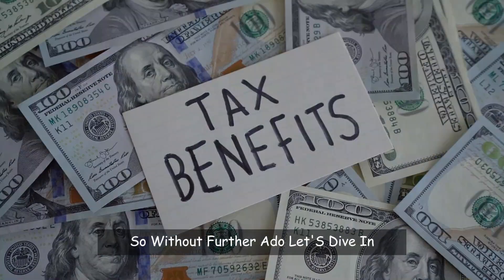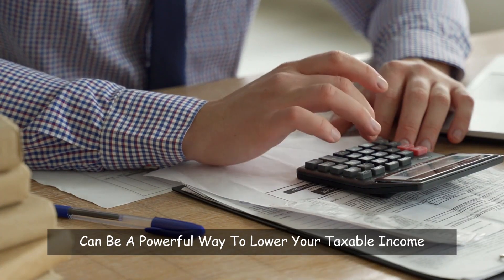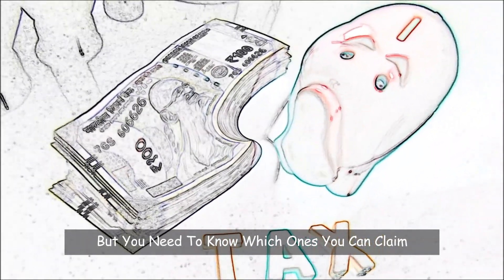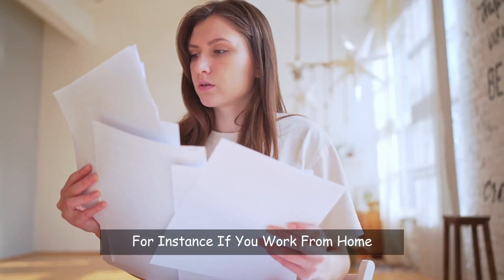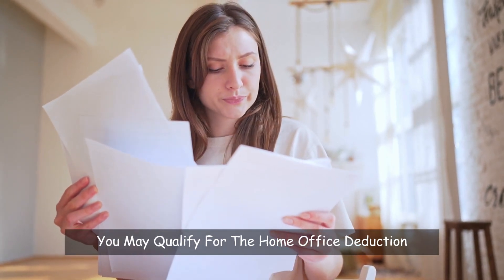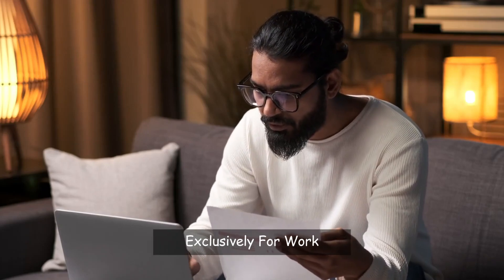Number 1: Maximize your deductions. Deductions can be a powerful way to lower your taxable income, but you need to know which ones you can claim. For instance, if you work from home, you may qualify for the home office deduction. You don't need a separate room — you just need to use part of your home exclusively for work.